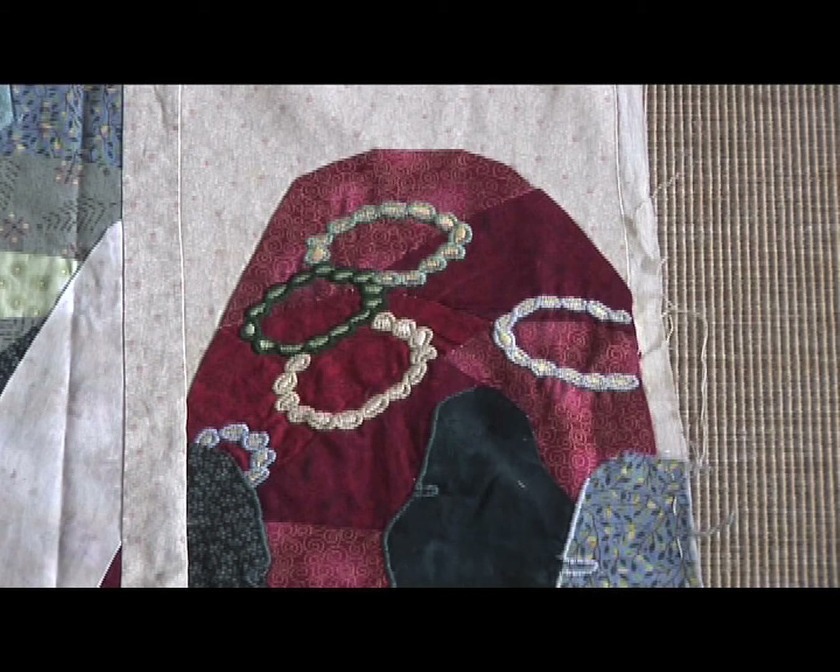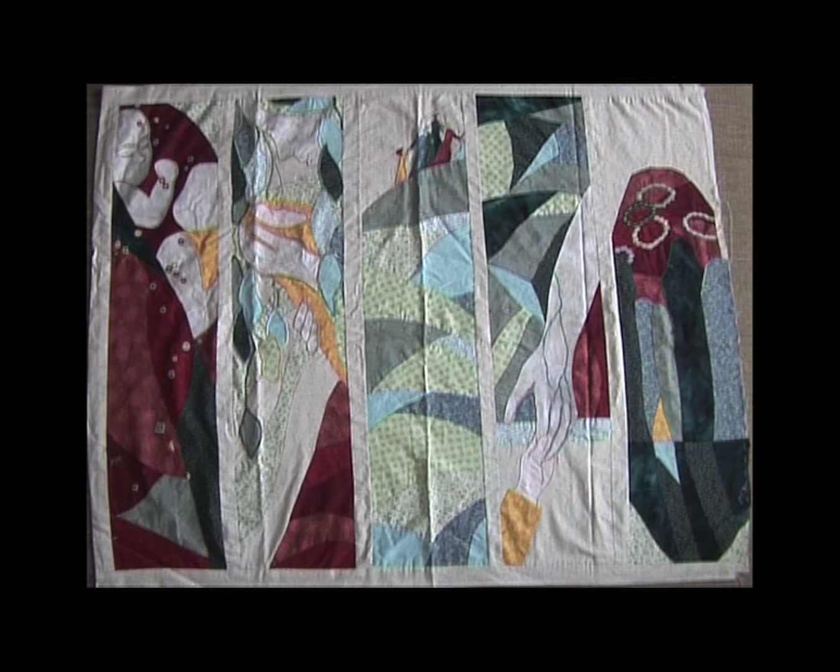My drawing teacher liked this one very much — he said it was the most touching picture. There were only these five pictures ready for my school project; the other ones I made afterwards, later.